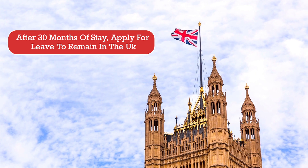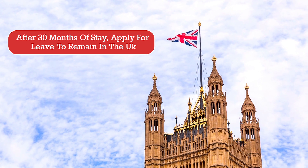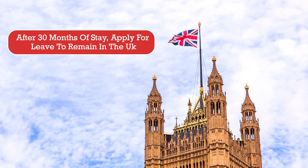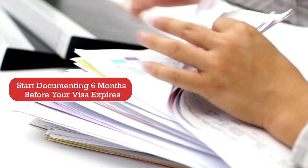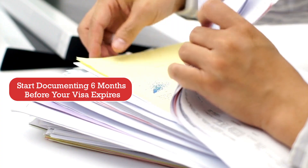After you've completed your stay in the UK for 30 months, you need to apply for an extension application. I encourage applicants to do their assessment a year before the expiry of their visa and start documenting it six months before the visa expires. You can make an application three months before the end date on your BRP card for the extension application.